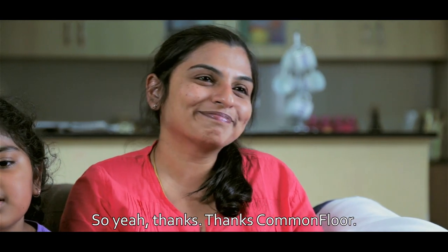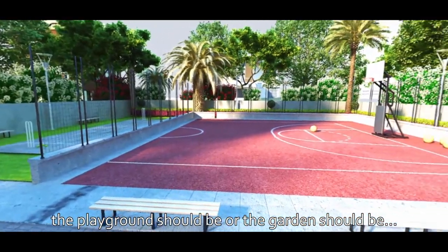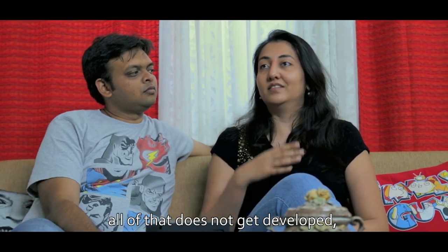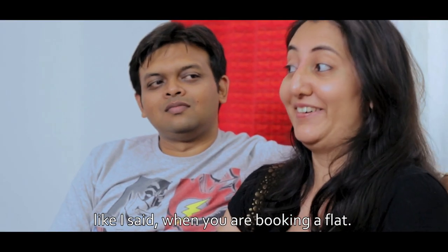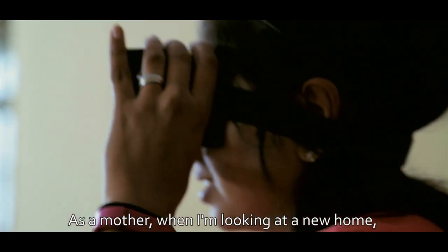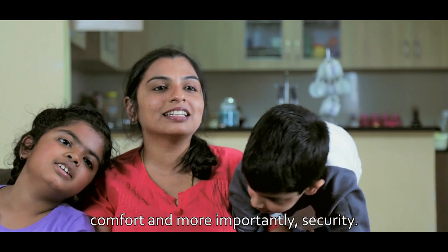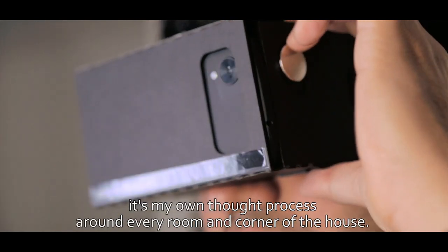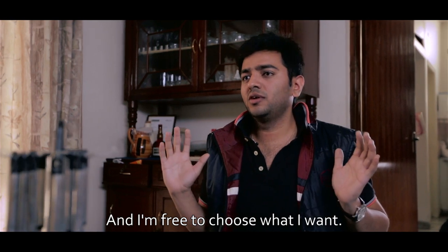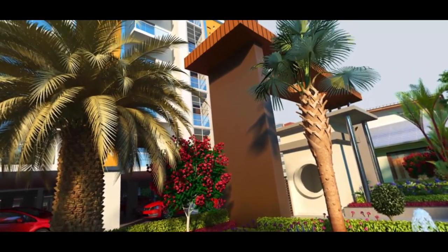Thanks, CommonFloor. Garden, parking, those kind of things are very very important because all of that does not get developed when you're booking a flat — when you're paying that big amount. As a mother, when I'm looking at a new home, probably the most important aspects I'm looking for are comfort and, more importantly, security. It's my own perception, my own thought process around every room and corner of the house, and I'm free to choose what I want — so this enhances my experience.